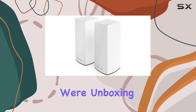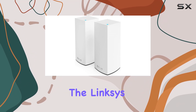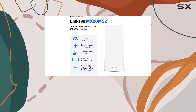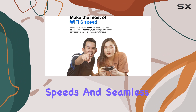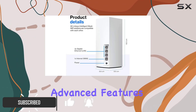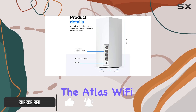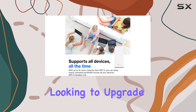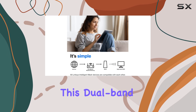In today's video we're unboxing and reviewing the Linksys Atlas WiFi 6 router, a powerful mesh WiFi system designed to bring lightning-fast speeds and seamless connectivity to your entire home. With its advanced features and impressive performance, the Atlas WiFi 6 router is an excellent choice for anyone looking to upgrade their home network. This dual-band router offers